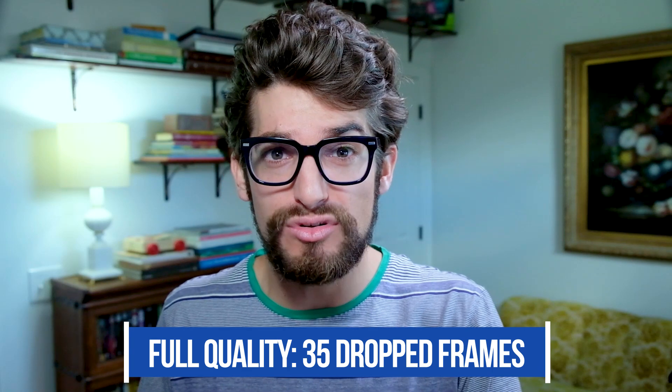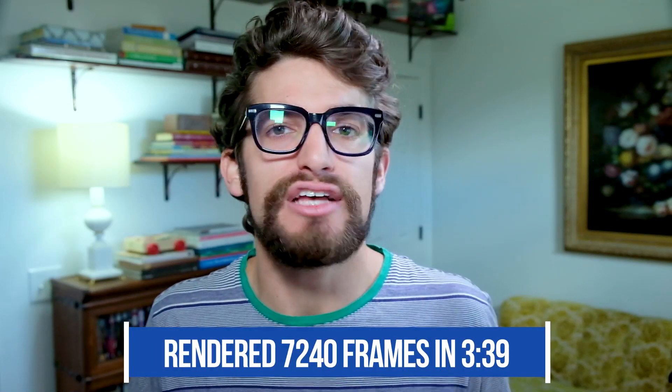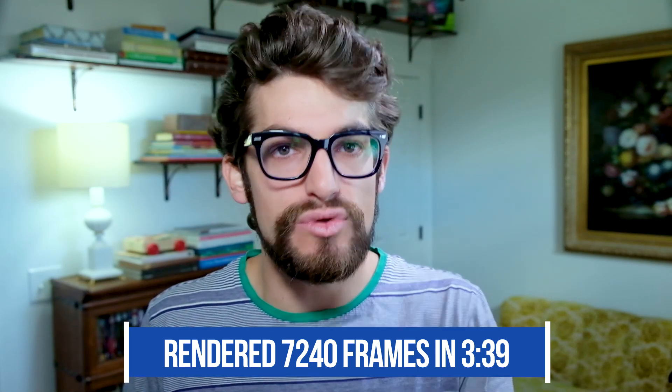For my favorite part — video editing benchmarks — I'll start with a playback test. I took a 9-minute 4K clip, added motion graphics, and played it back in the timeline at full quality. The clip contains 16,177 frames total, with 7,240 being motion graphics frames. The 3900X can play back full-quality 4K footage in a Premiere Pro timeline with only 35 dropped frames, thanks to the GTX 1660 Super. For zero drop frames, you can switch to half or quarter playback quality, set up proxies, or upgrade to an RTX 2060 for around $150–$200 more. To render out the 7,240 motion design frames, it took the 3900X 3 minutes and 39 seconds.